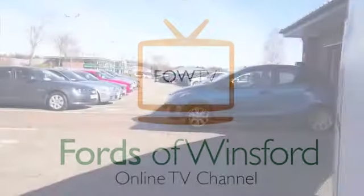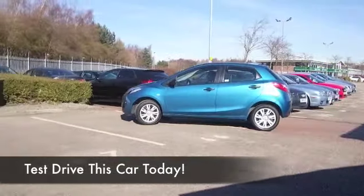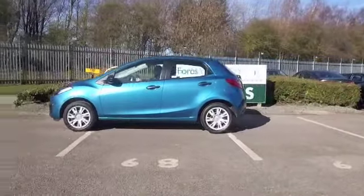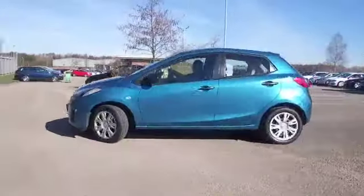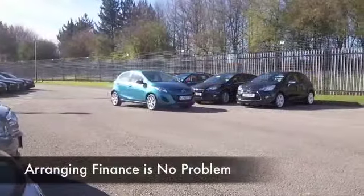Here we have a car which gives a Fiesta a run for its money. The Mazda 2 looks great, especially in this lovely shade of blue. It's also very refined, and you're going to find the 1.3 petrol engine performs equally as well as the 1.4 petrol in the Fiesta, but you're going to get a bit more fuel economy.